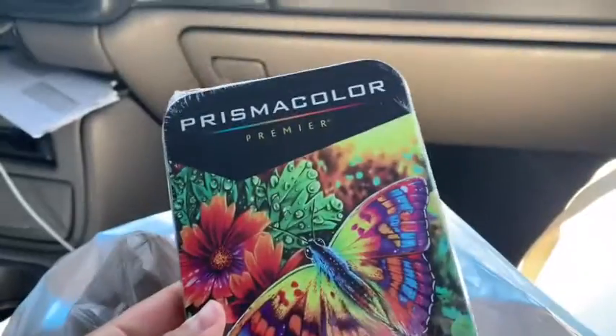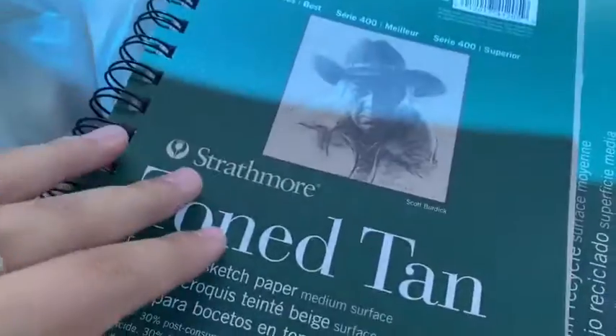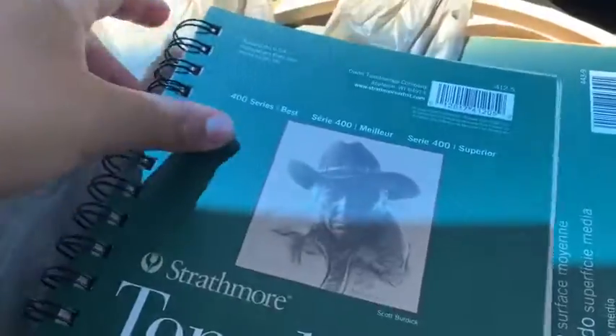I did buy the colored pencils even though they were like $20. I don't regret it because they're amazing — I've already sketched some stuff out with them. I should actually record what I sketched today. And these are the sketchbooks I got.